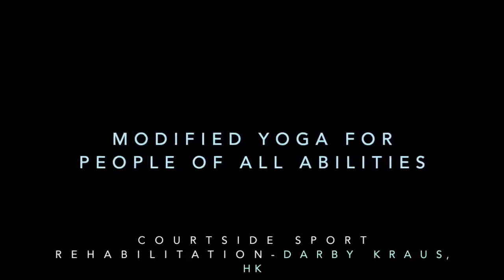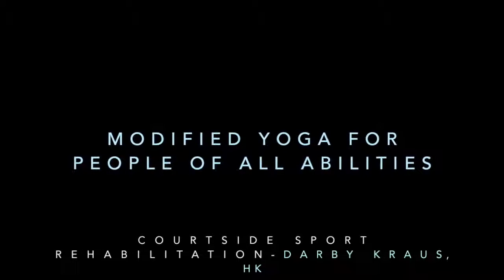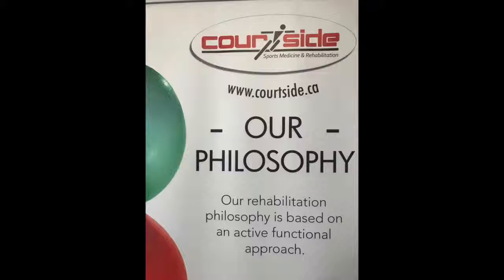My name is Darby Krauss. My major is Human Kinetics and I completed my 560 credit hours at Courtside Rehabilitation here in Regina. I completed my field work under David Bodrick, who is a certified kinesiologist at the clinic.